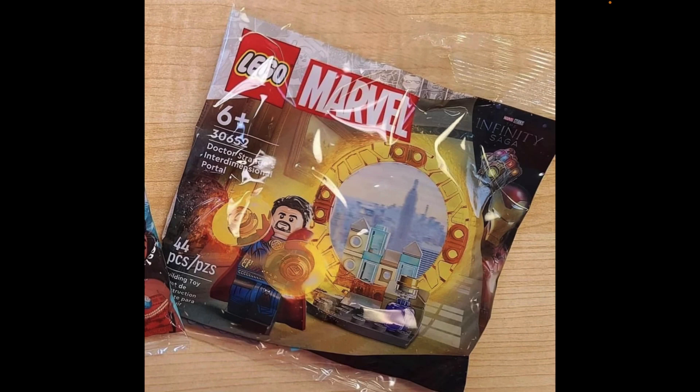We do get Dr. Strange in this set. That version of him is the same one from last year — the one in the Gargantos set from the Multiverse of Madness wave and last year's Sanctum DTC set from last summer. The face, torso, hip, leg, cloak, and hair piece are 100% the same. They gave him those orange disc pieces as his powers, which is really nice.